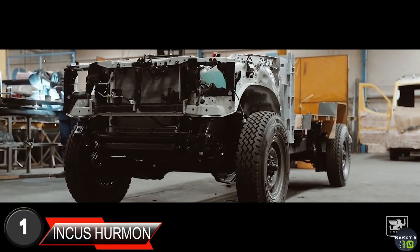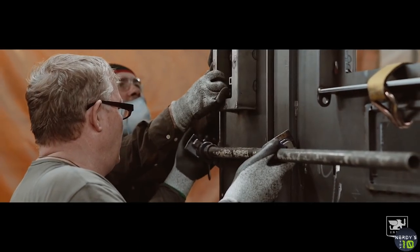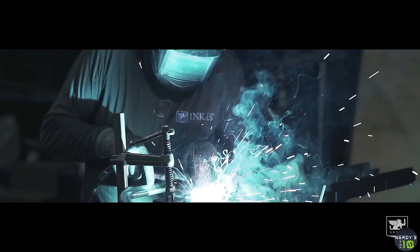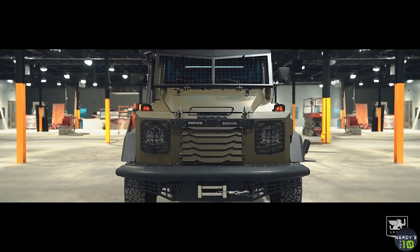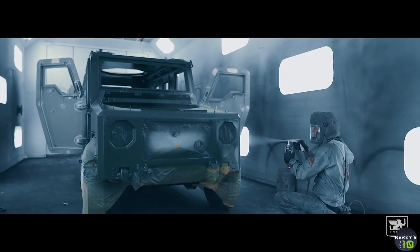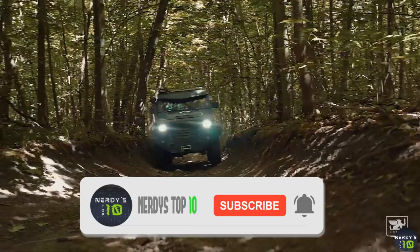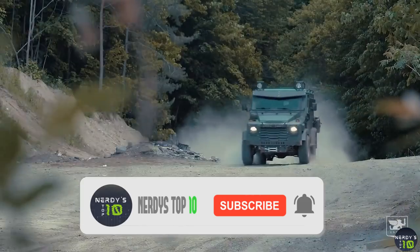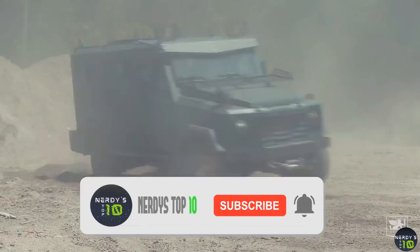Top on our list comes the Incas Huron APC, a multipurpose vehicle able to protect its passengers in high-threat environments within almost any climate condition. The vehicle is designed and equipped to operate in convoy protection, law enforcement operations, and border control all over the world. The vehicle's ballistic design and special armor protection are aimed to maximize its ability to protect passengers in any environment, and allow the vehicle to endure high levels of attack while maintaining full performance.